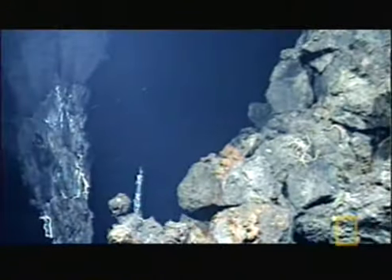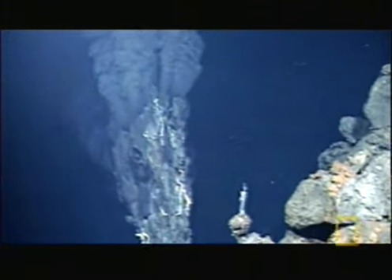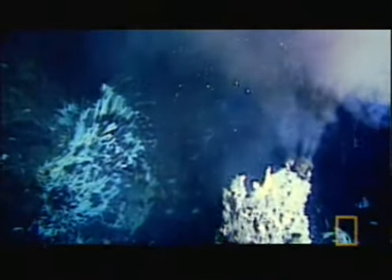This is the inferno of the mid-ocean ridge. Fueled by immense heat coming from deep inside the earth, massive volcanic chimneys called black smokers billow out what looks like black smoke.